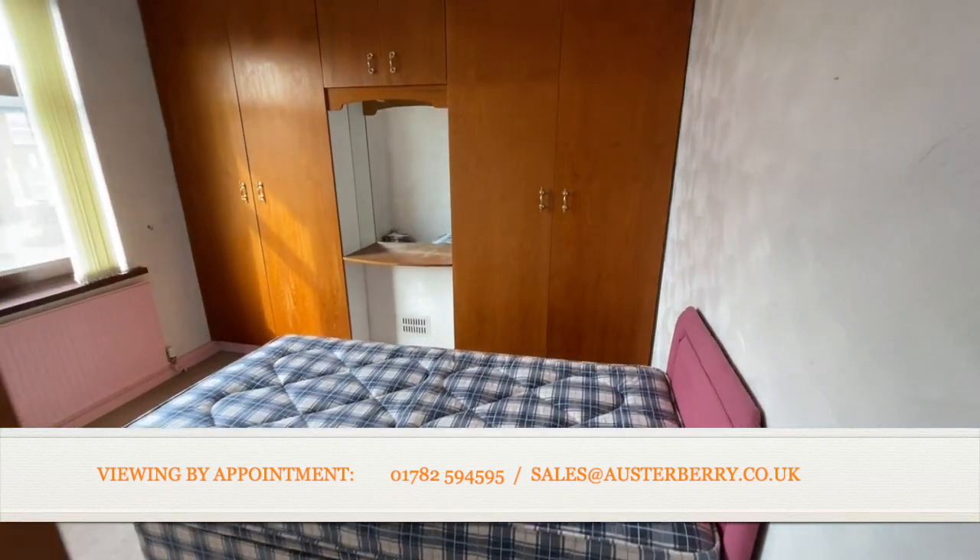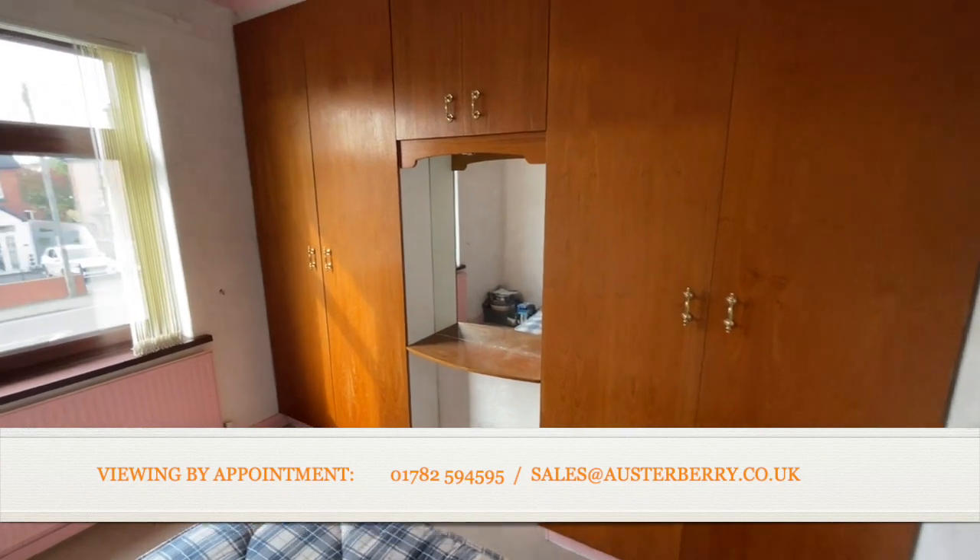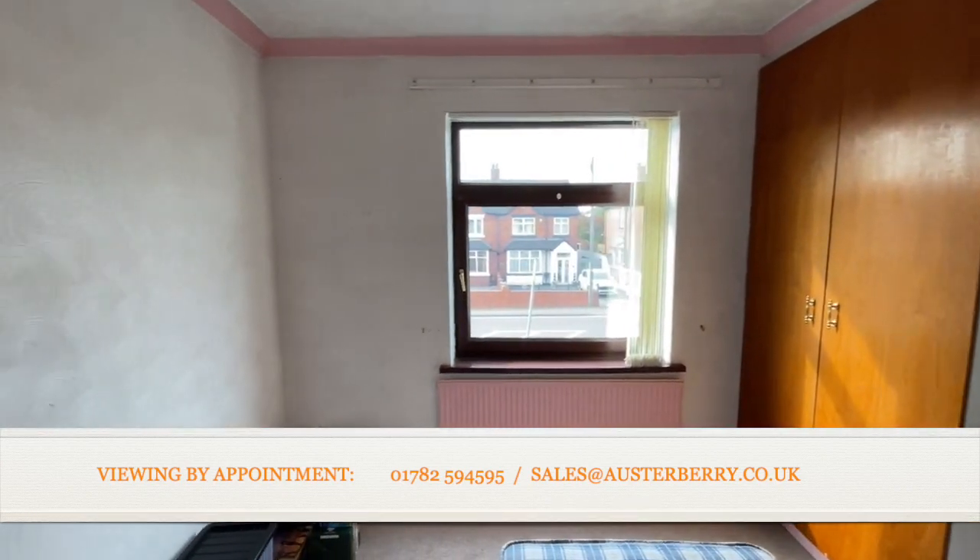The front bedroom is also a very good size, again with fitted wardrobes, and has the view out over Blurton Road.